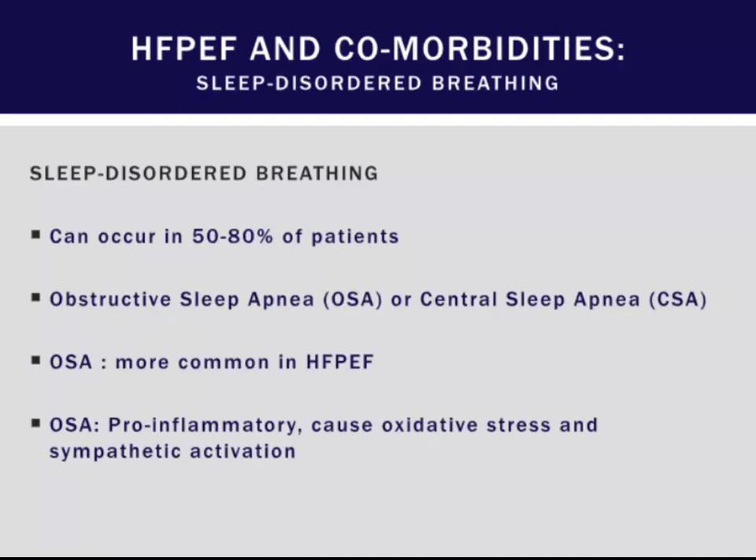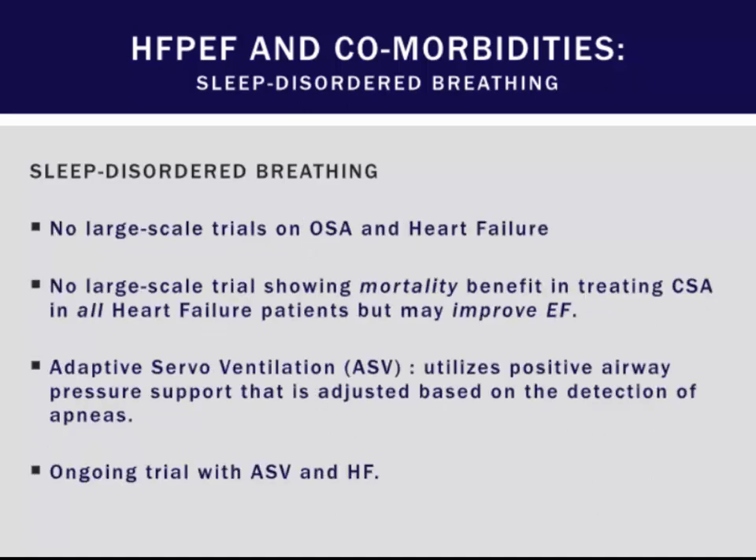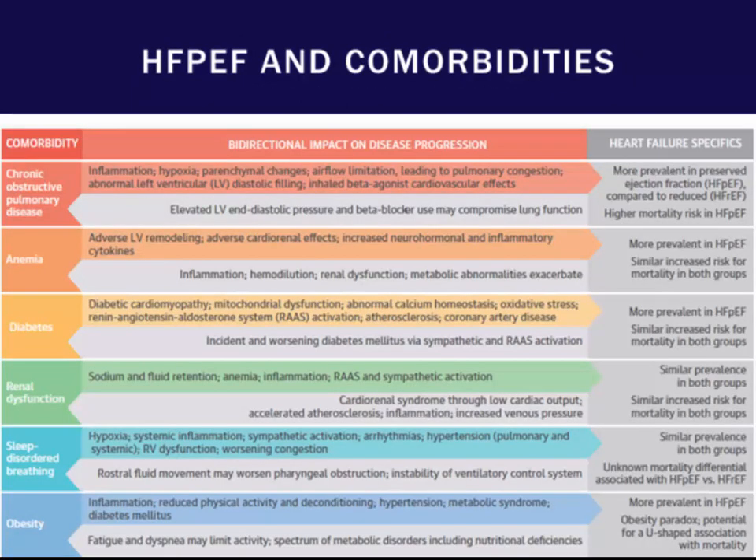Finally, it's important to recognize comorbid conditions: sleep-disordered breathing, including OSA and CSA, is central to many HFpEF patients. There are no clinical trials in these patients, although adaptive servo-ventilation — which provides ventilation at detected apnea episodes — may improve patients with systolic heart failure. Other things to treat include anemia, diabetes, renal dysfunction, and obesity.